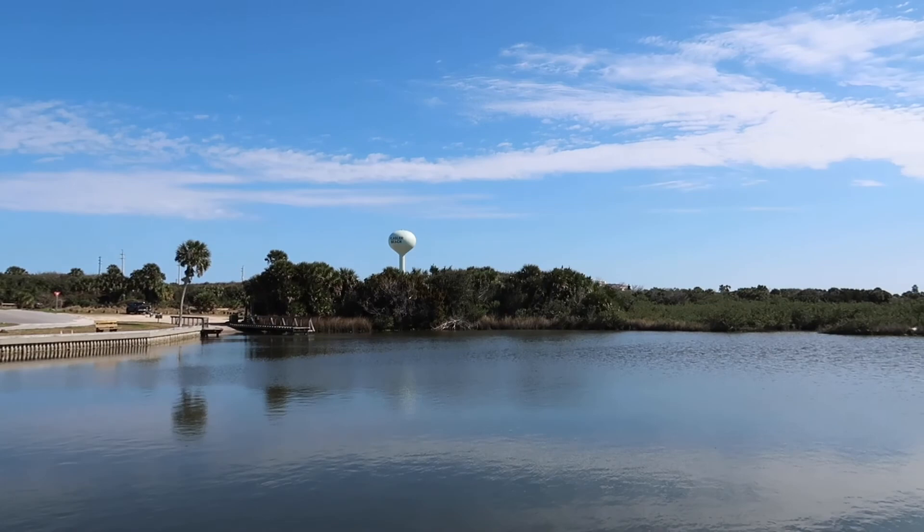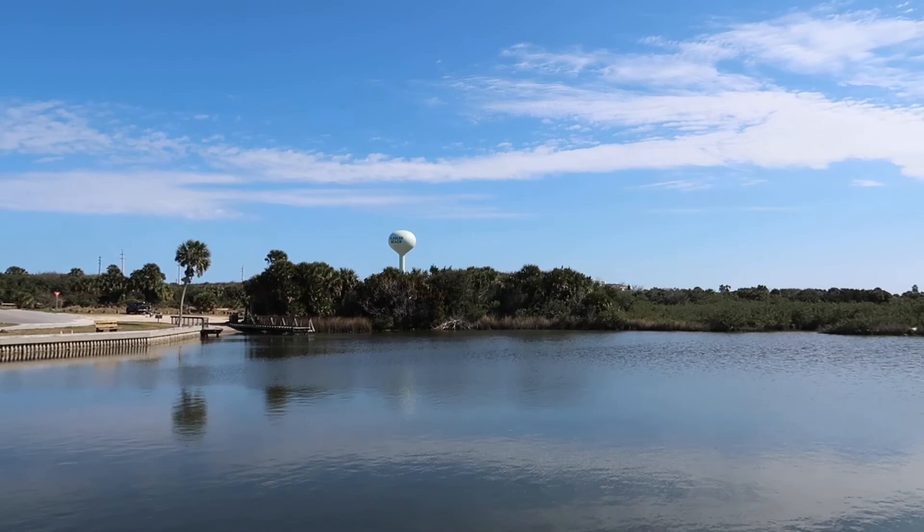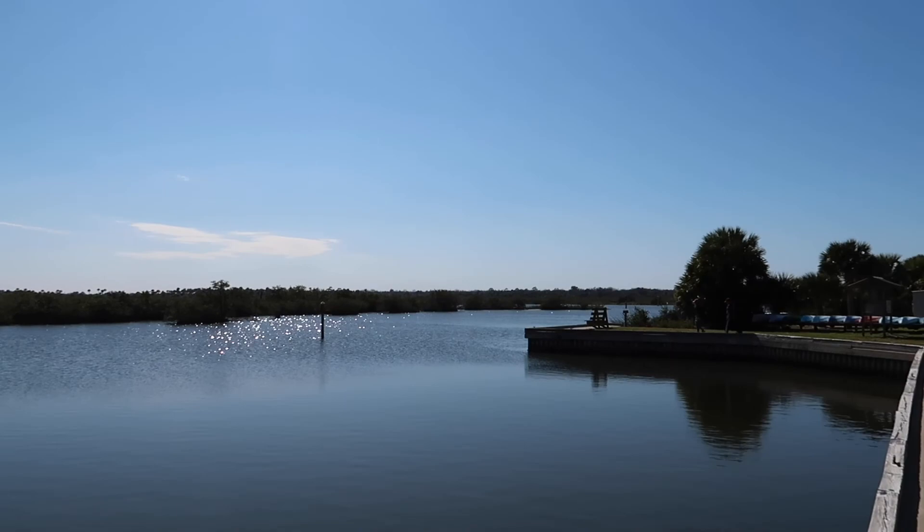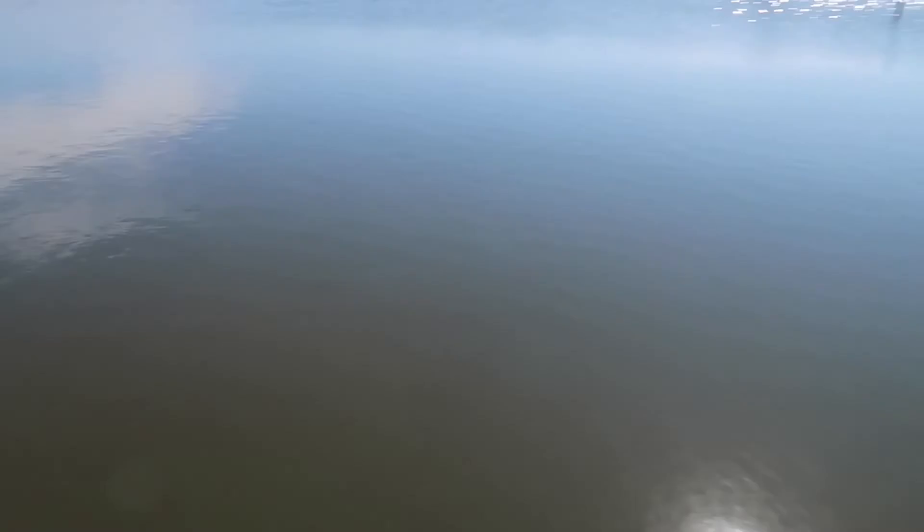Let's go see it. Nice and quiet here. You can see the Flagler Beach water tower over there. Very nice day today. Some benches along the water here, a boat launch over there, and some birds flying around.